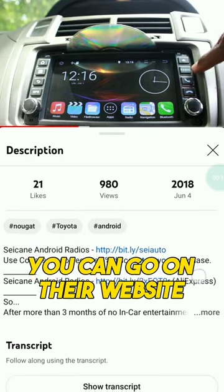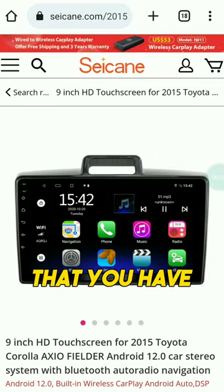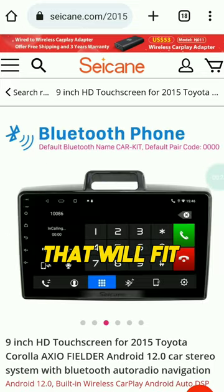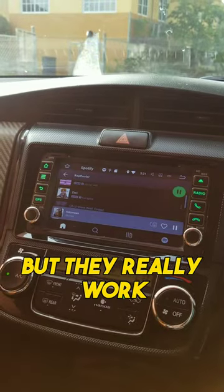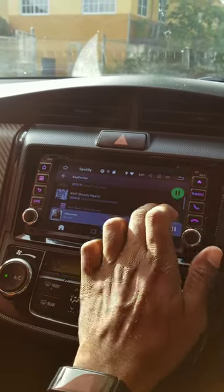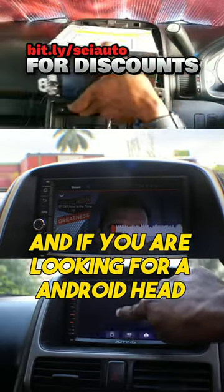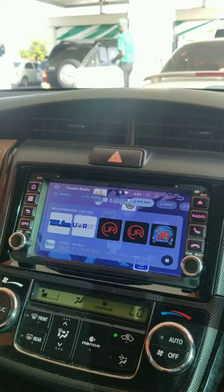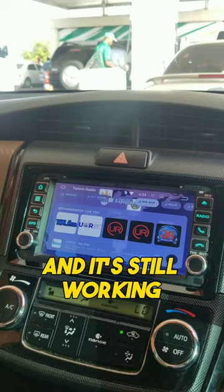You can go on their website, type in the type of vehicle that you have, and there will be head units that pop up that will fit that particular vehicle. They really work. If you're looking for an Android head unit, take it from somebody who has been using them for decades — the Sikine one has been with me for five years and it's still working.